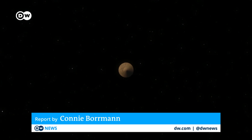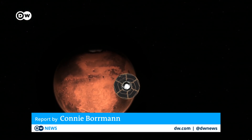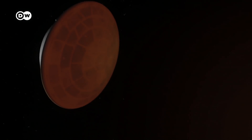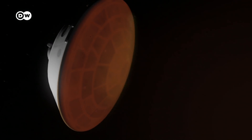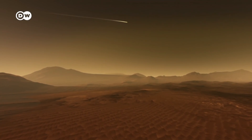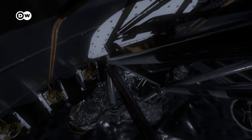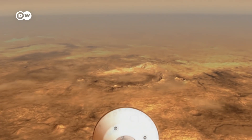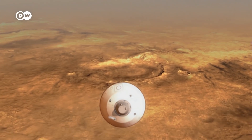Ten minutes to touchdown. The Perseverance rover must separate from the spacecraft that has brought it to Mars, then position itself to enter the Martian atmosphere, the friction of which will heat up its thermal shield to temperatures as high as 1,300 degrees Celsius — while the Mars rover inside the shield will only reach room temperature. When Perseverance's speed reaches 1,600 kilometers per hour, its parachute will deploy.